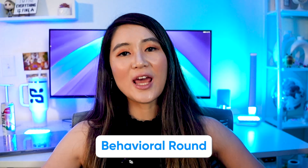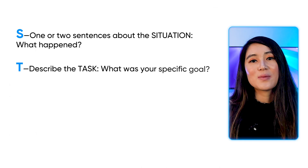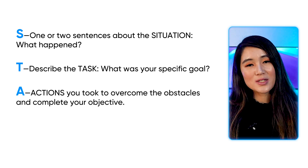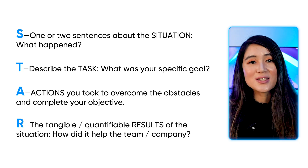Last but not least, you'll get a behavioral round. Meta is looking for self-awareness and growth mindset, not perfection. Use the STAR method: Situation — give one or two sentences about what happened; Task — describe your specific goal; Action — describe the actions you took to overcome obstacles and complete your objective; and Result — talk about the tangible, quantifiable results and how it helped the team or company. Prepare real-life examples in advance so you can answer interviewers' questions with concrete stories.